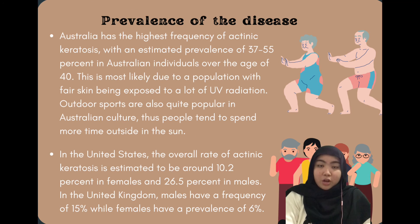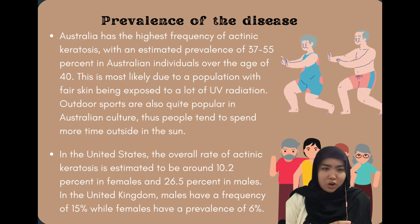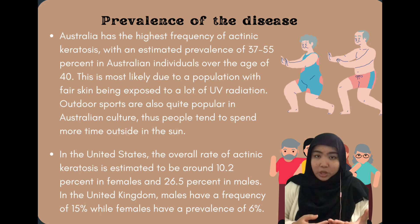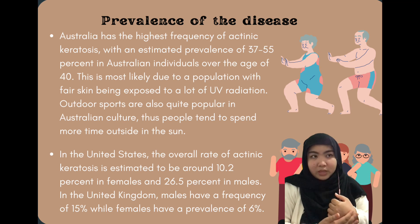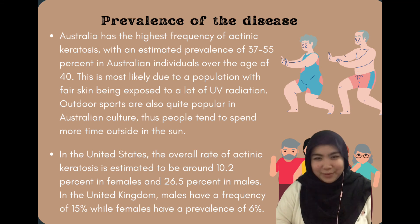Now I'm going to move on to the prevalence of the disease. Based on research, Australia has the highest frequency of actinic keratosis, with an estimated 37% to 55% in Australian individuals over the age of 40. This is most likely due to their population having fair skin — in other words, they have less melanin, which is the cells that produce pigment in the skin. And that's all for my sharing, thank you for watching.